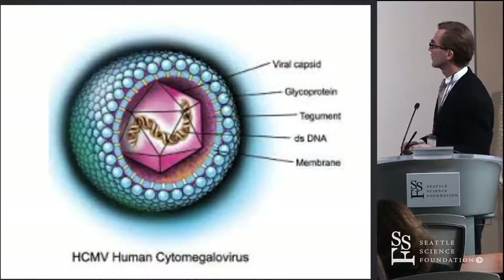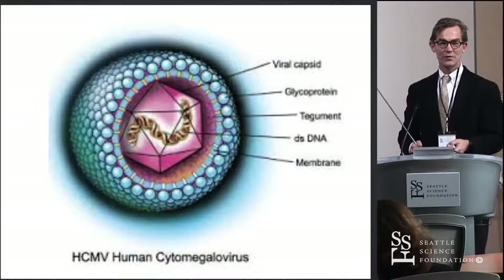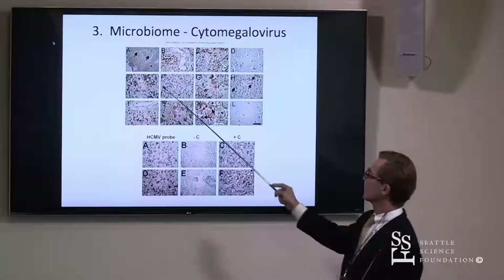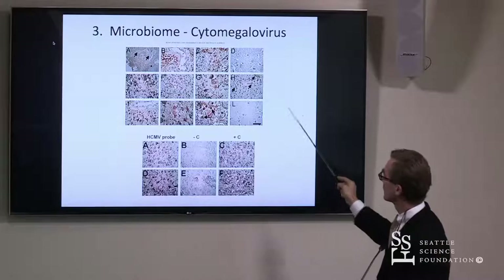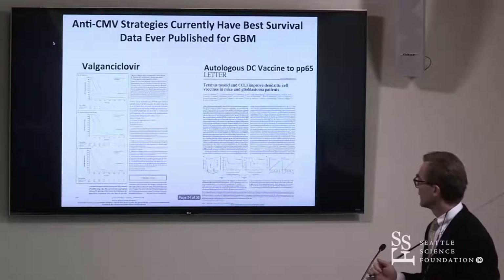He already showed some of the early studies done when immunostaining for glioblastoma showed that various viral proteins were present in the tumors but not in normal brain. Then in situ hybridization with RNA and DNA probes with appropriate controls confirmed these were present.